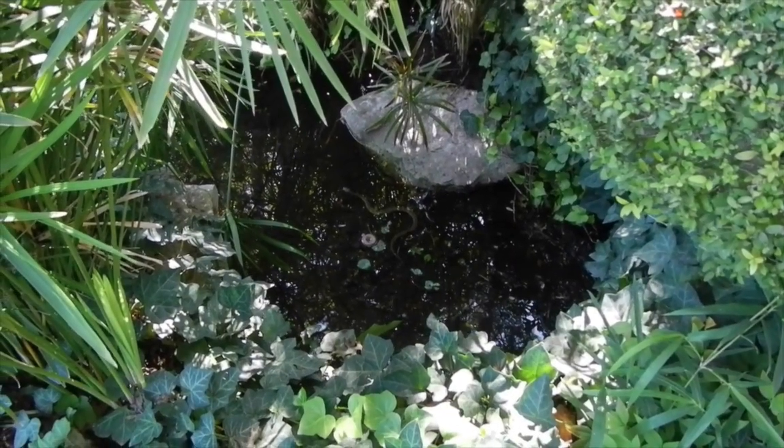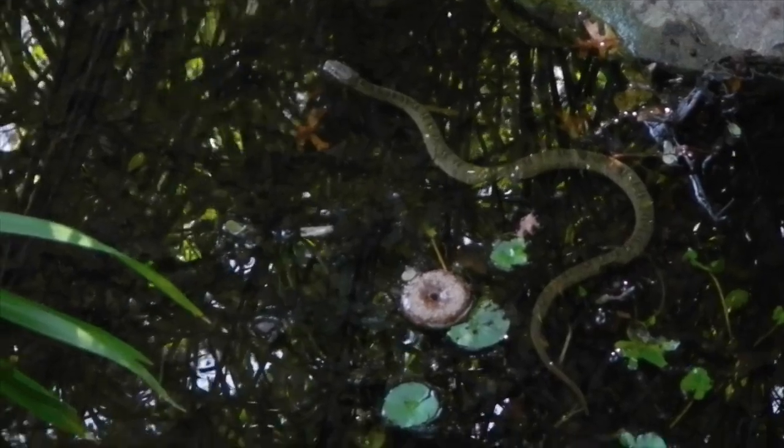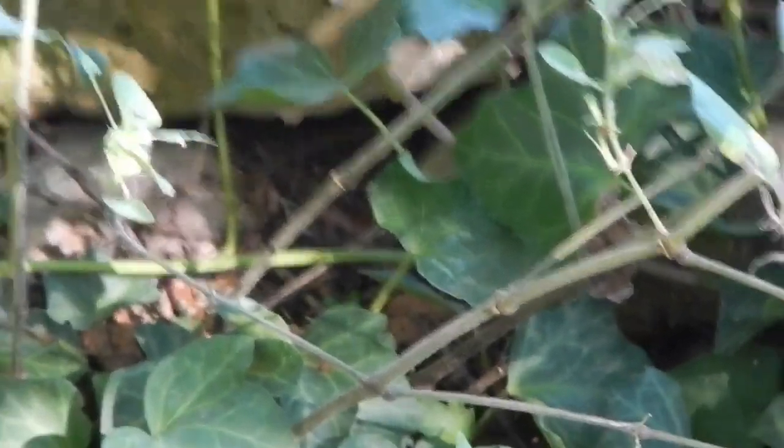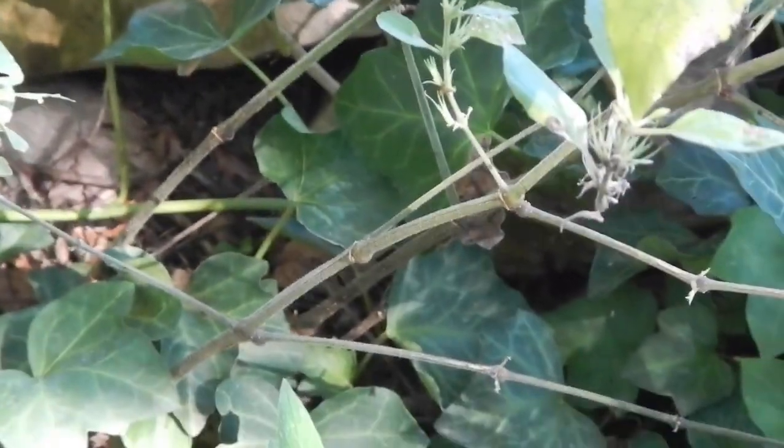Alright guys, we have our first snake. This is a plain belly, also known as a blotched water snake. It's non-venomous. This one's about a foot and a half long. And we have our second snake literally just feet from the other one. This is a red striped ribbon snake. He just went under that rock — let's see if we can get a better shot of him.